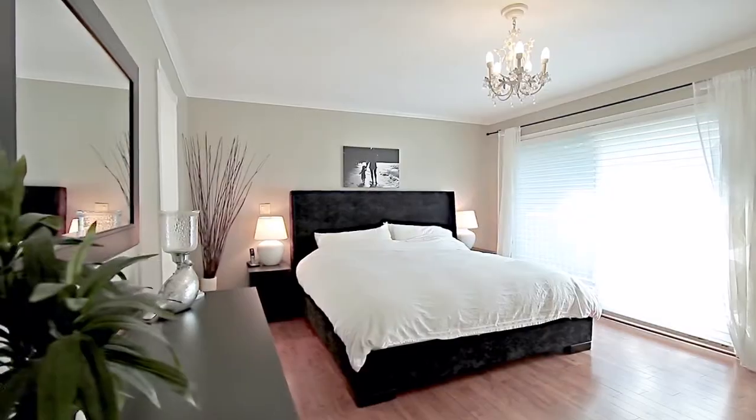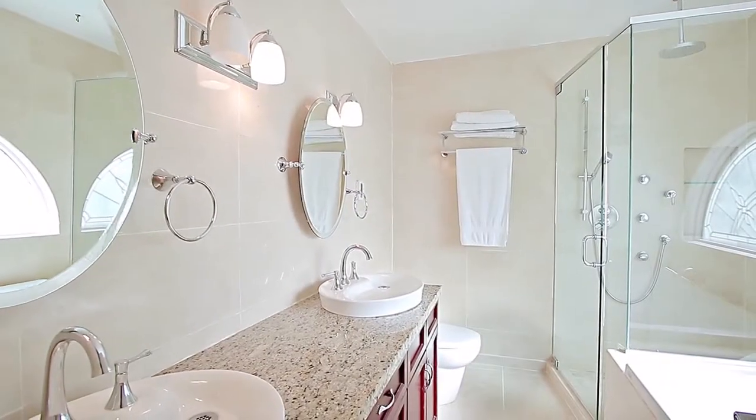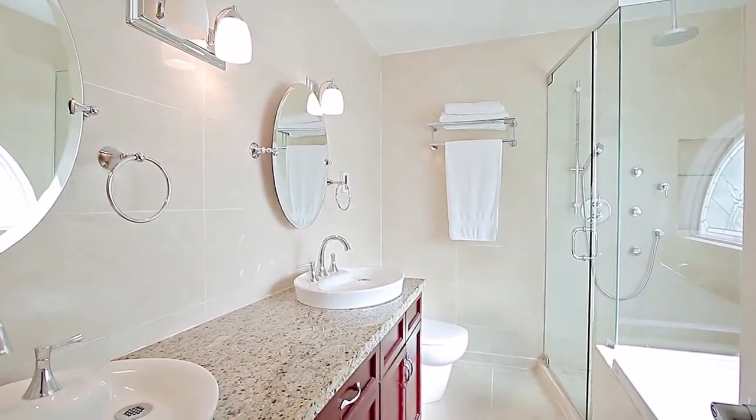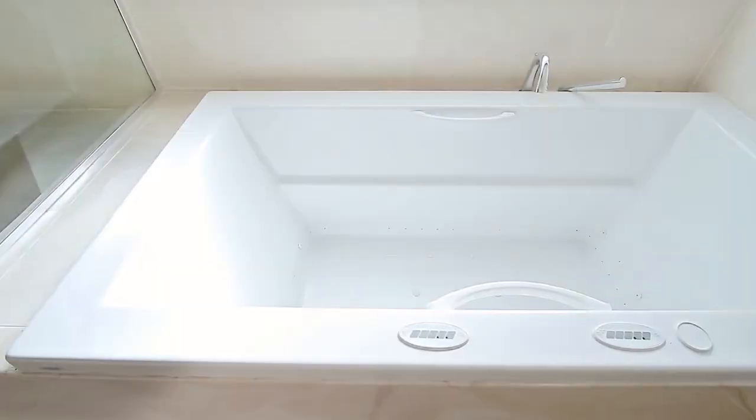Back inside, your spacious master bedroom has a door out to your balcony and a stunning ensuite bathroom, featuring a double vanity, a glass shower with rainfall shower head, and a separate jetted therapy tub.